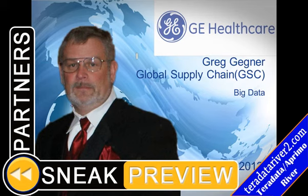Today, we'd like to welcome Greg Gagner, Technical Analyst for GE Healthcare. Greg, welcome to the river. Thank you very much.